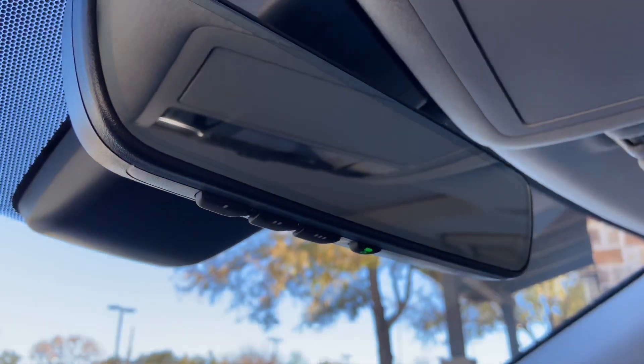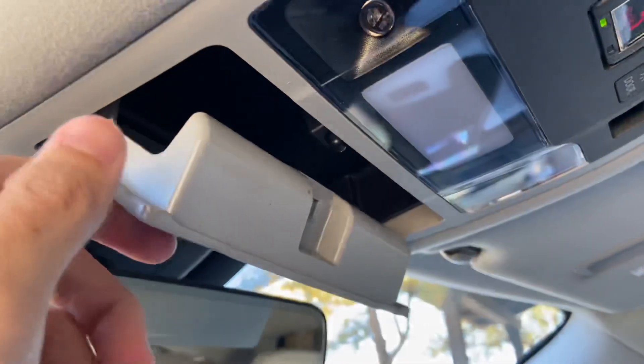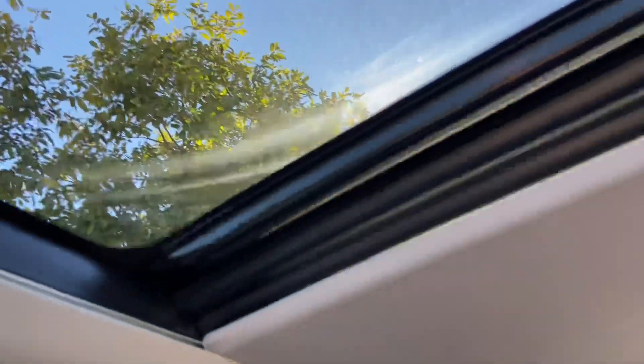Above that, we have our Lexus HomeLink system to pair to three different garage doors, our Lexus Safety Connect, wood sunglass holder, and our panoramic moonroof. To slide the rear shade, we'll go ahead and hold down the switch. To slide the roof, we'll go ahead and hold down the switch.